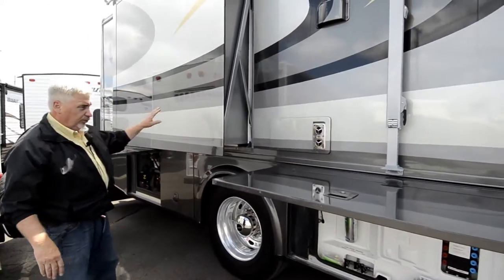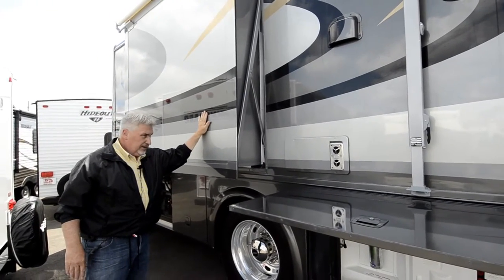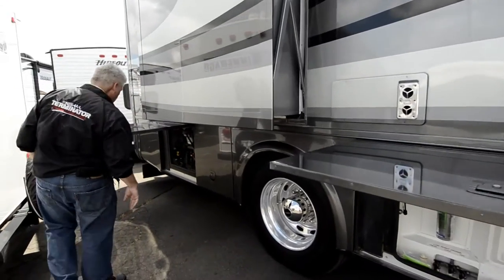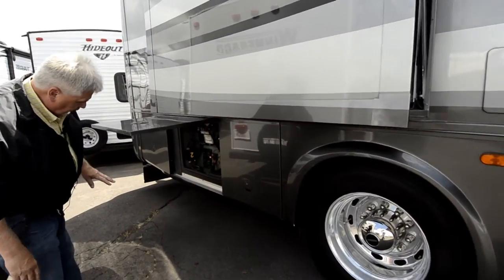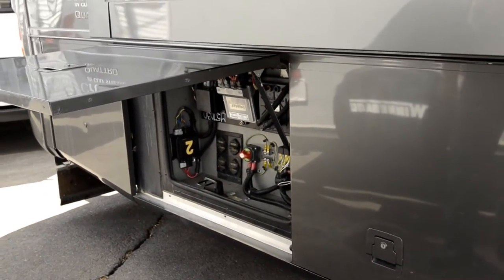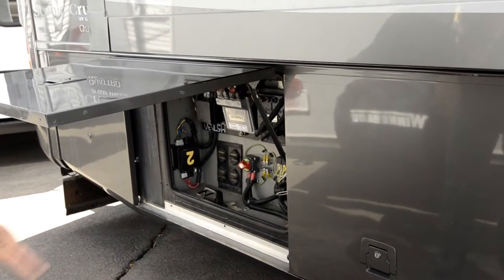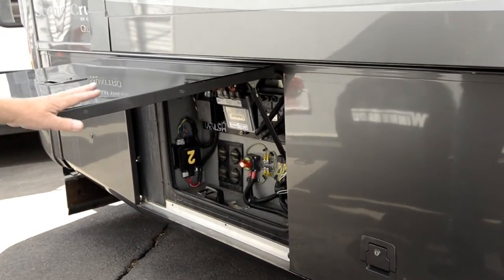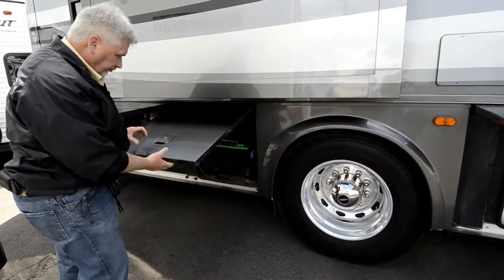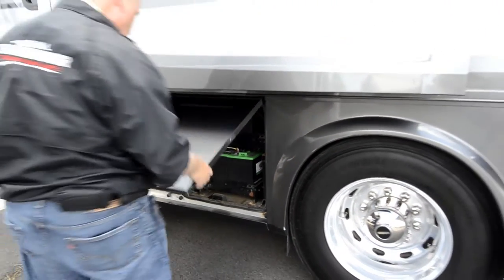This unit has full body paint, so there are no decals on it — for 2004, that is upgraded. You don't see much full body paint back in '04. The electronic system back here is similar to what you'd see on newer Allegro buses or Phaetons — it was pretty elaborate for 2004. It also has an on/off switch so you can shut the batteries on and off. It has brand new batteries — 6-volt for the coach — installed by the customer before trade-in. The engine batteries are 12-volt.